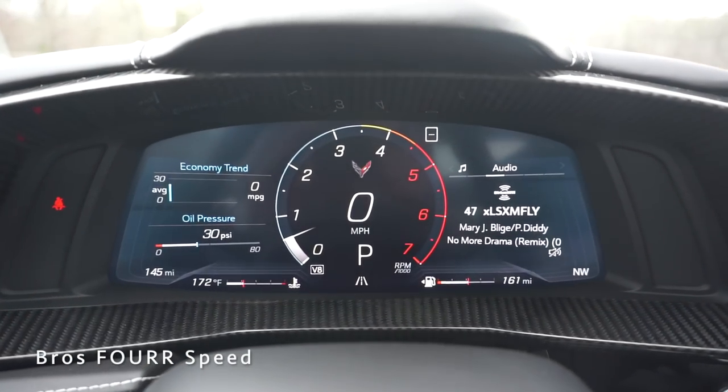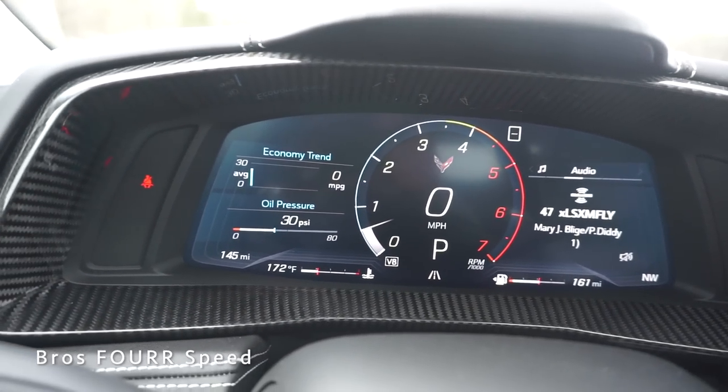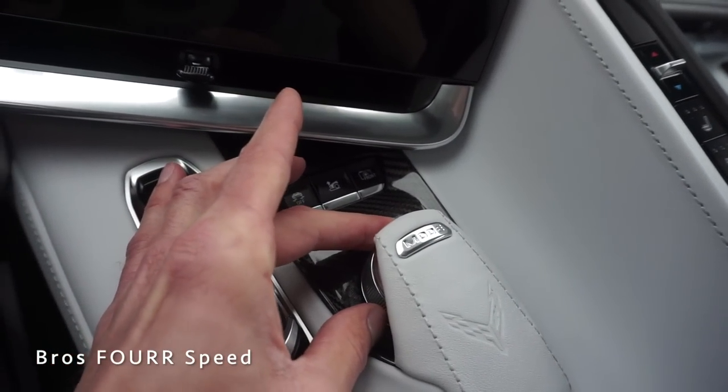Starting with the gauge cluster, it's a full digital display. Audio controls are on the right side, along with the fuel gauge, tach, and gear indicator in the center, with more information displayed on the left side. The mode selector in the center of the vehicle is an aluminum toggle you simply toggle left and right.